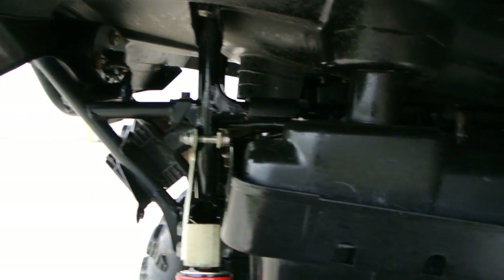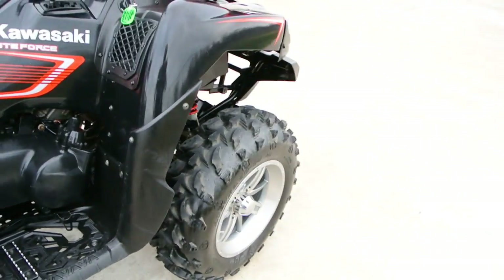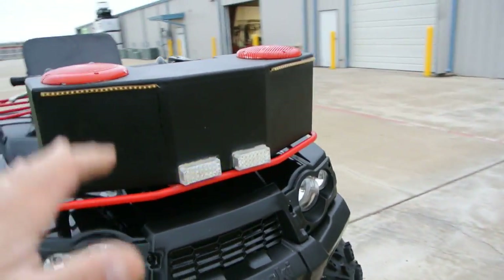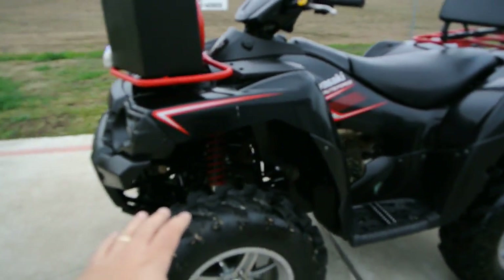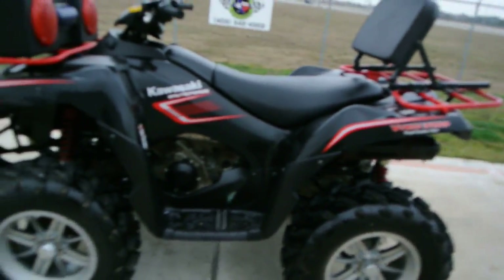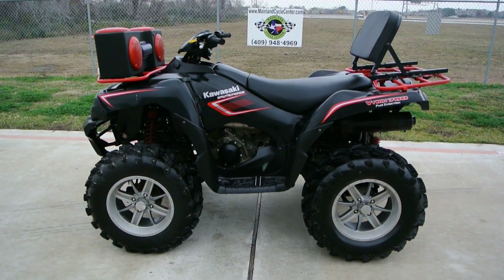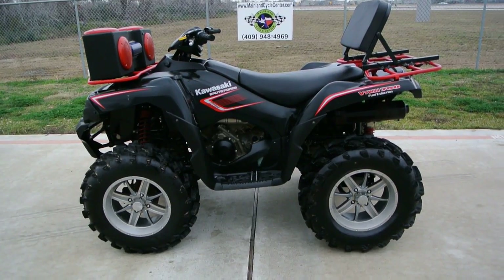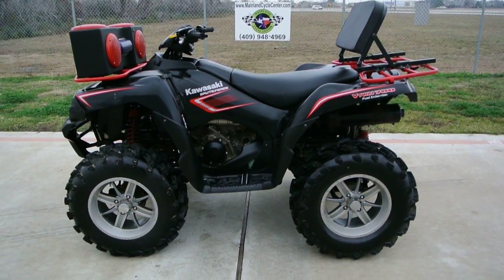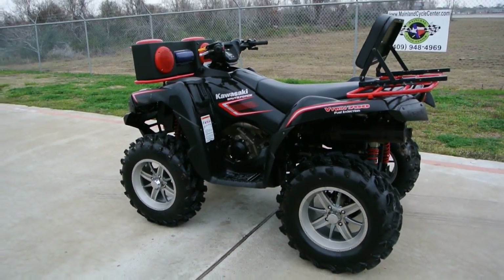All in all, this bike is pretty clean. So you've got the radio, the lights, speakers, the backrest, wheels and tires, lift kit. This bike's got at least probably $2,000 in options on it, so it makes it a real good value — especially if you're looking for a bike to go to the off-road park and ride. This one's set up and ready to go, and it sure beats buying a new one and then spending a whole bunch of money on add-ons.